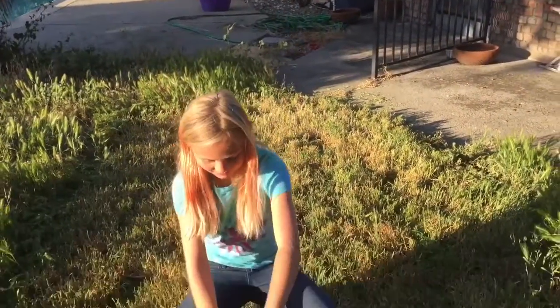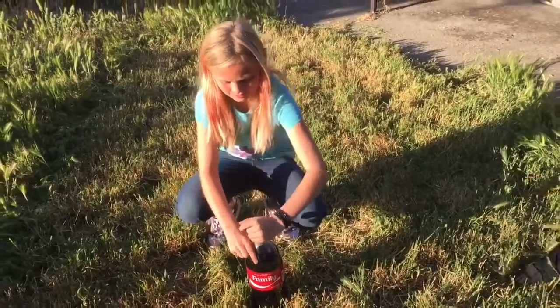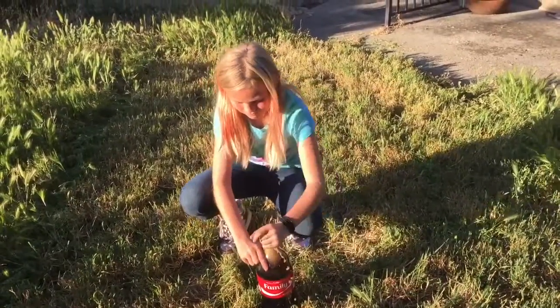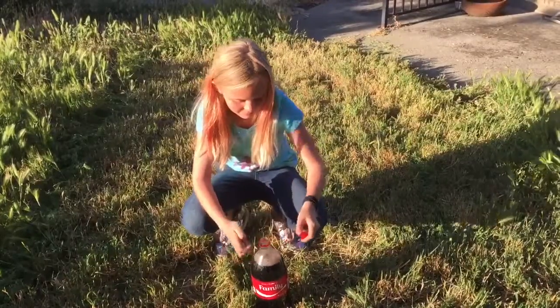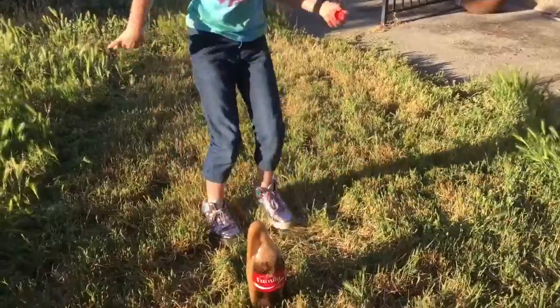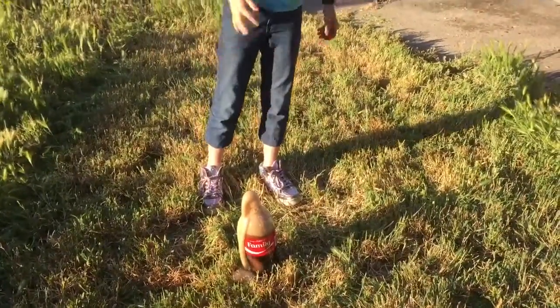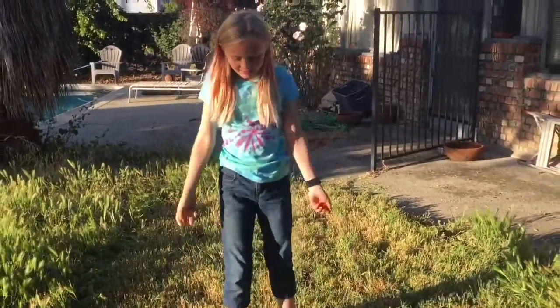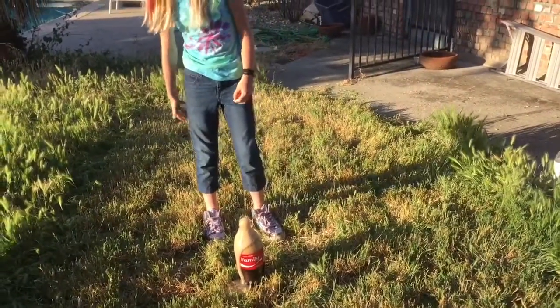Now we just have normal Coca-Cola. So I'm gonna untwist the lid and I'm gonna do it really fast. Whoa, that did not work. And then I'm gonna drop both of the Mentos in. And it does go up, and it can go a lot higher, but you have to be really fast.